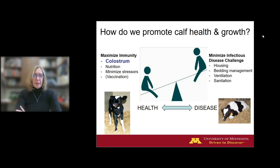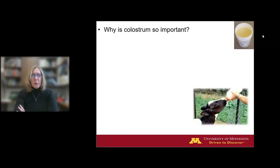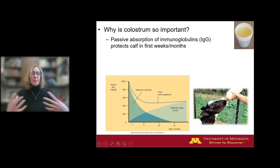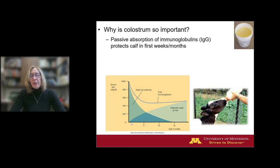Today we're going to focus just on colostrum. Why is colostrum so important? It's the antibodies — immunoglobulins that the calf doesn't get in utero, but does passively absorb through that first colostrum feeding and a little bit from the second feeding. We know the calf needs these passively absorbed antibodies to mount a protective immune response during the first days, weeks, and even months of life while it's building its own acquired immune system, producing its own antibodies.